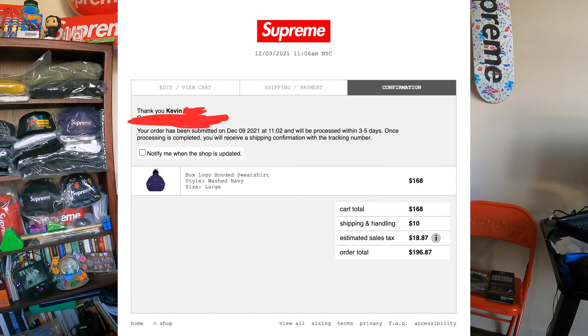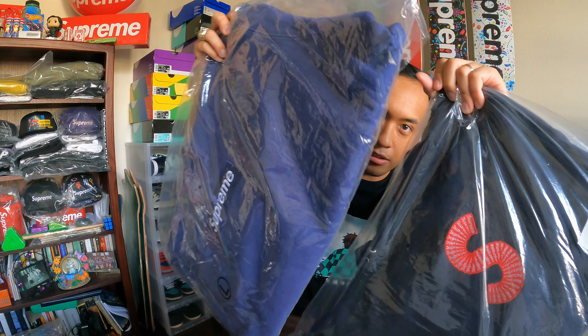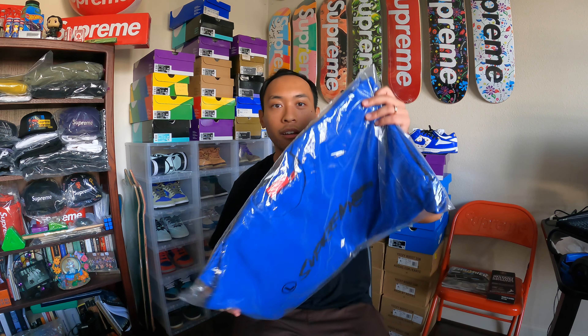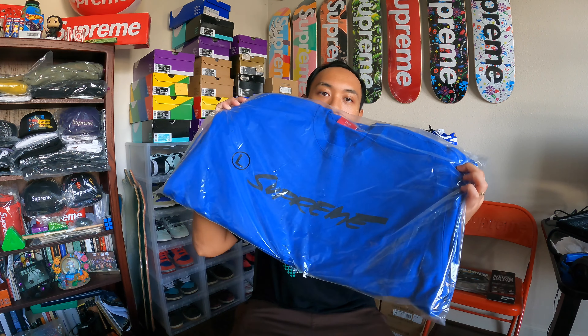I actually have a navy hoodie from last year for comparison. This is the standard navy — the S logo hooded sweatshirt from the Fall/Winter 2020 season. You can see how dark it is. Here's the washed navy right next to it. And also for comparison, this is the royal colorway of a future crew neck, which is very light compared to the washed navy. So in order of lightness, it goes royal, washed navy, and then your standard navy — three different shades of blue.